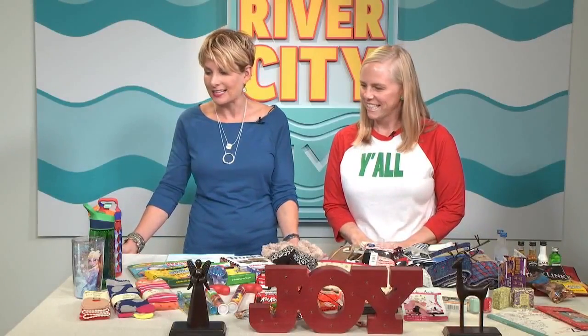Christmas is tomorrow and you're probably panicking. Don't panic because we have some great ideas for stocking stuffers. Sometimes Santa needs a little hand — maybe your stockings are bigger than he thought. So when he gets to your house, he needs a little extra help. Megan with Jacksonville Moms Vlog is with me right now and we're going to look at some great ideas.